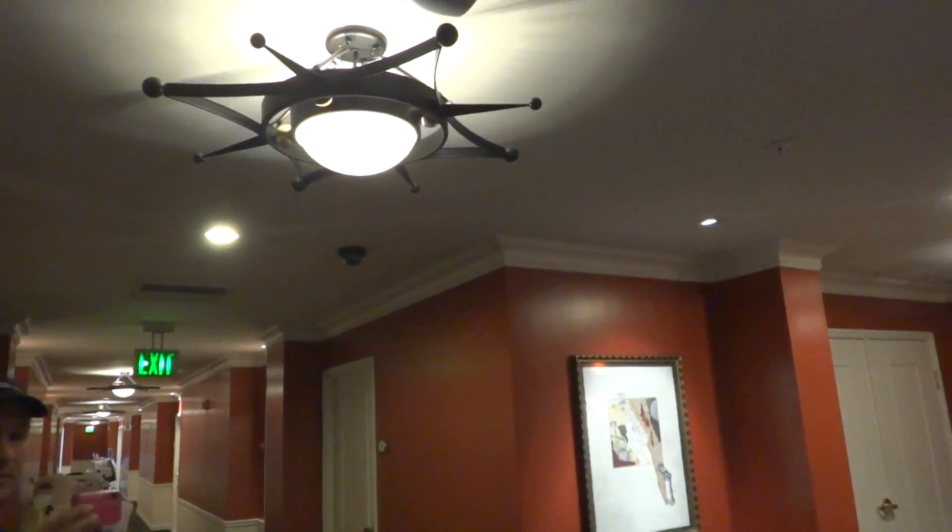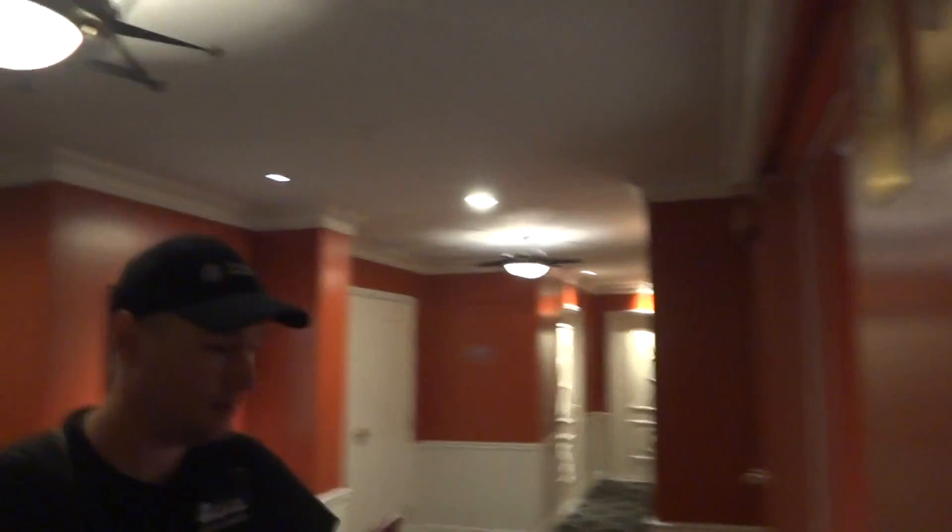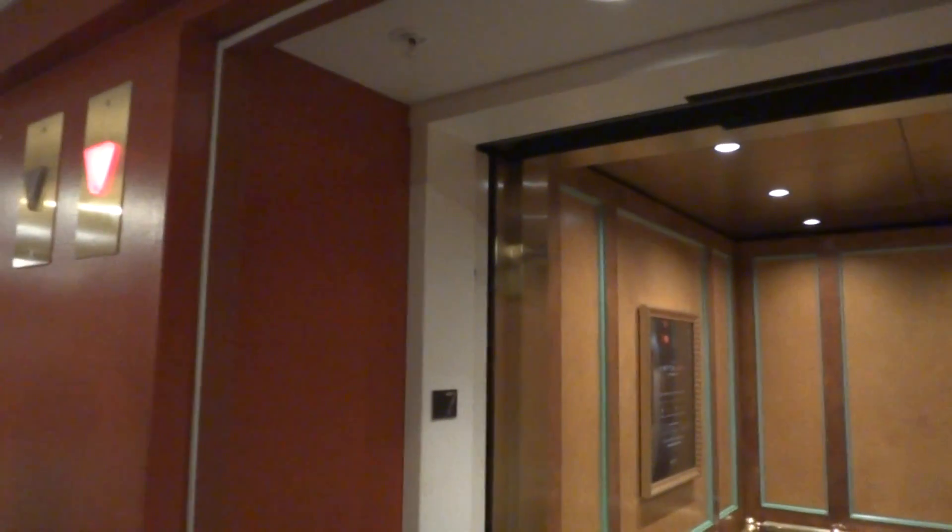Wow, look at these lights. I like that light. I want to listen to it out there. Let me ring the bell. Very nice elevator.